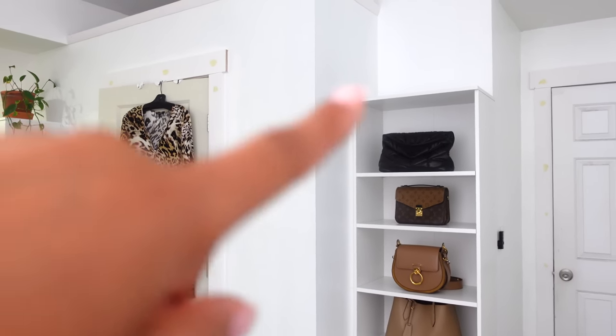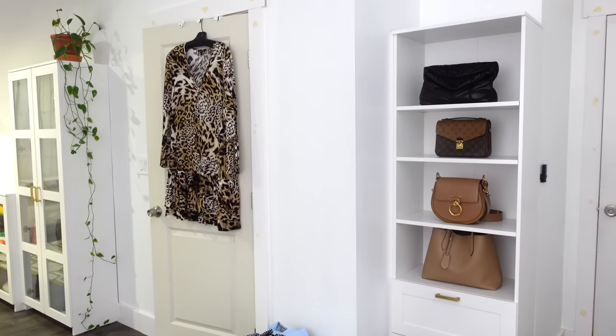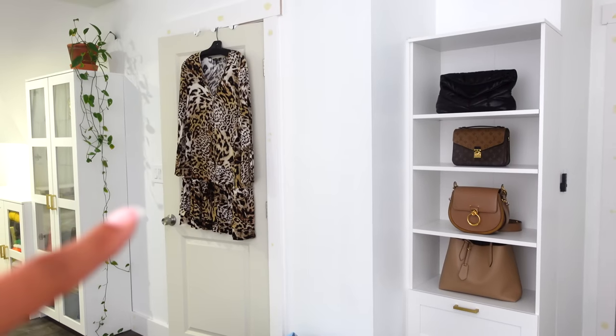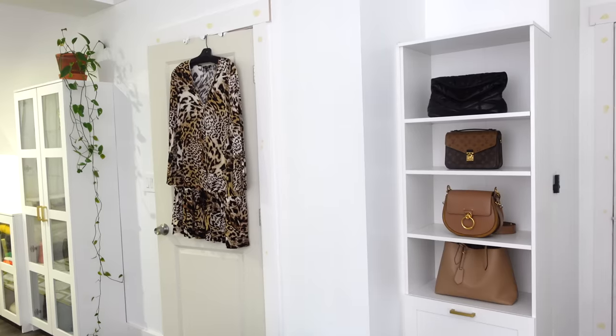This is the handbag shelf she used to be on. You guys might remember her from some of the other videos, but I moved her because she was always getting in the way every time I would take a handbag off the shelf. So now she's over here. We'll see how it goes, but adding more stuff to the closet sale.